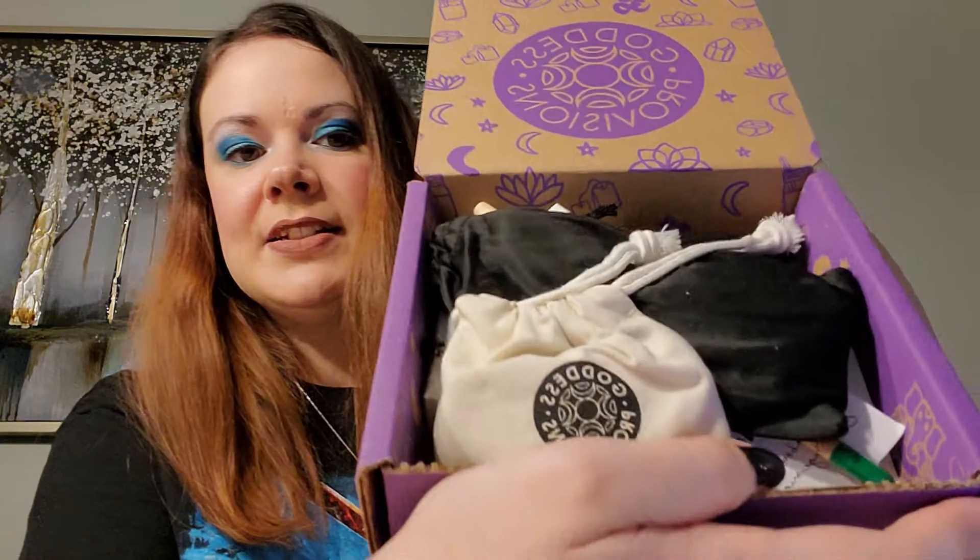So if you don't know what Goddess Provisions box is, it's more like a witchy self-care box, and they have different themes. This is what the inside of the box looks like, and they list the products on a card, but it's usually at the bottom of the box, so let me get that out first.